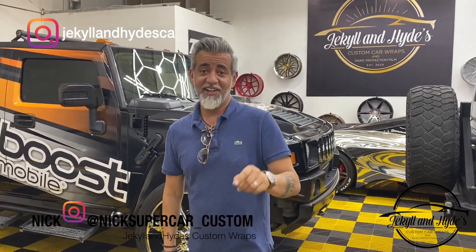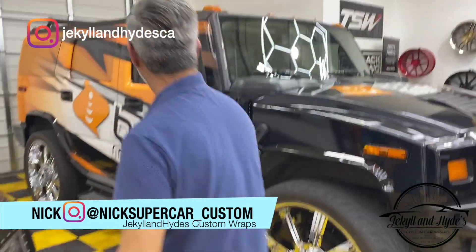Welcome to the channel guys. Today we are going to talk about a Hummer H2 and it's here.